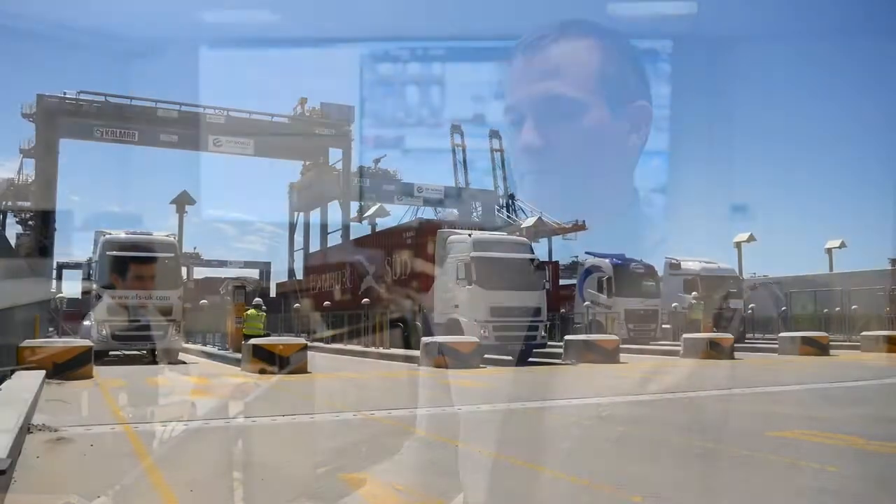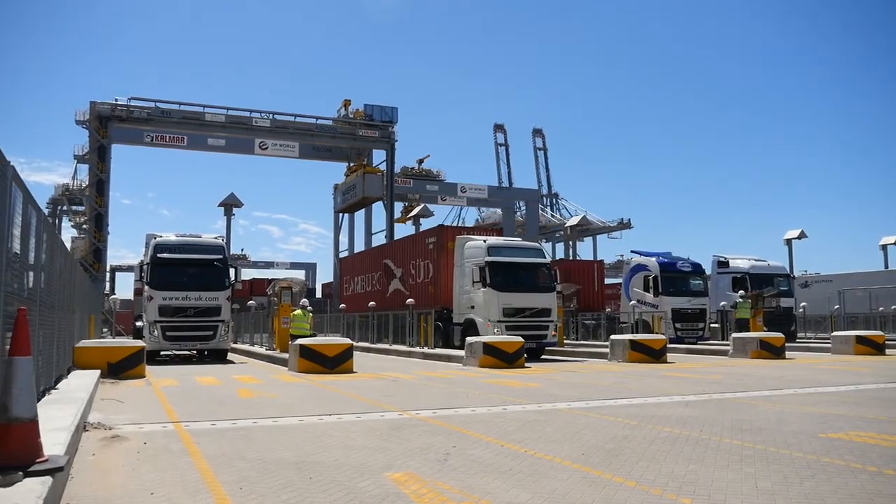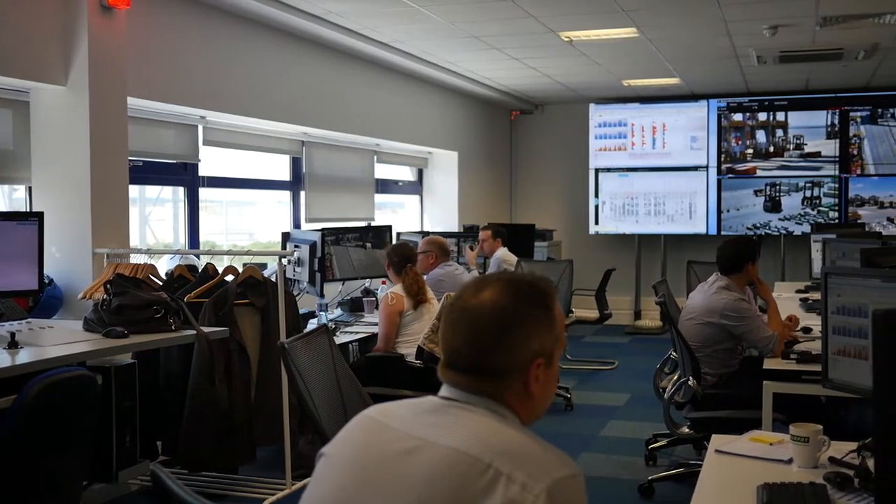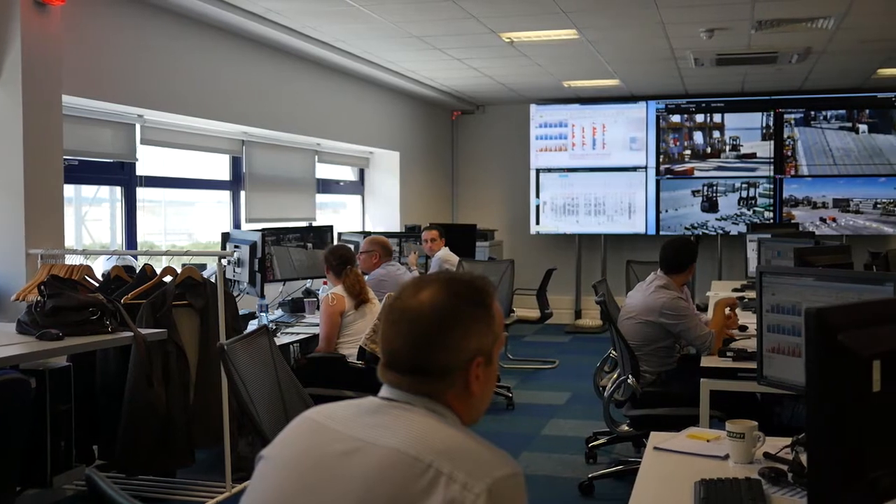The Navis software is at the core of all of these — it's the centrepiece of everything. Right through from the gate flows, there's a separate gate system but that gate system interfaces with the Navis TOS, and the TOS is driving that process.